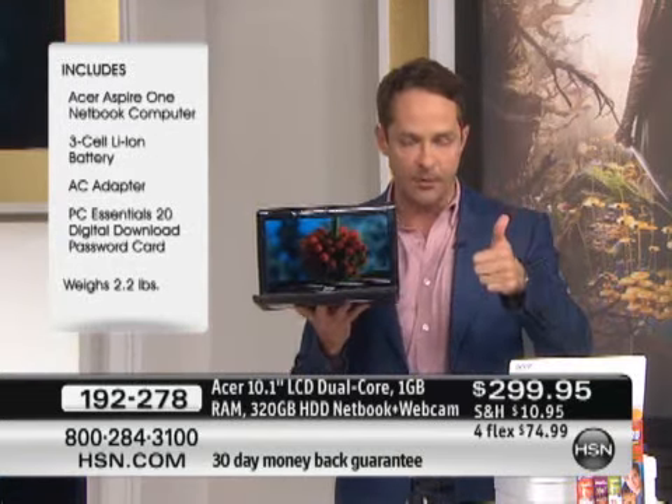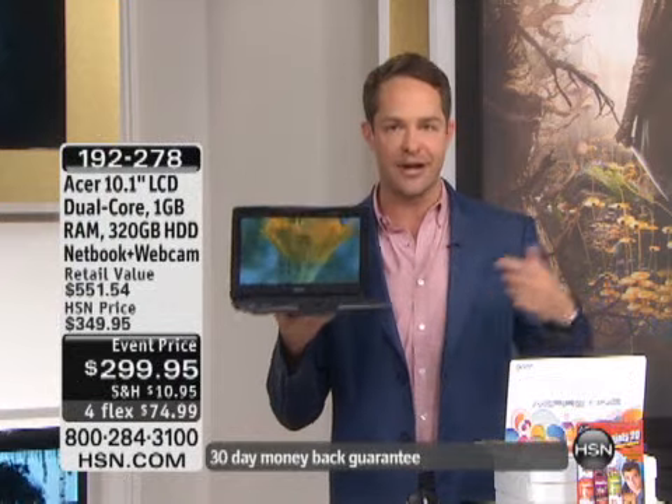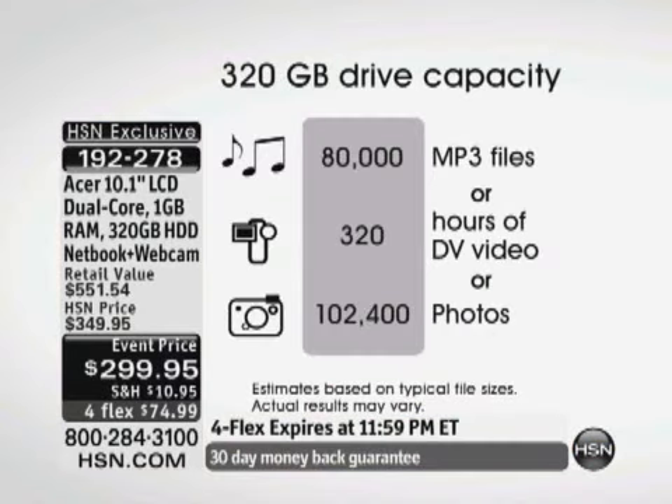Here's the deal: Intel Atom Processor — that's an upgrade. This little guy weighs 2.2 pounds and has a 4-hour battery life, and a 320-gigabyte hard drive. Just because it's lighter, easier to use, on-the-go, comfortable on your lap, comfortable in the car, planes, trains, and automobiles — you can still download 80,000 songs, 100,000 photos, and 320 hours of DVD-quality video under the hard drive of this computer.